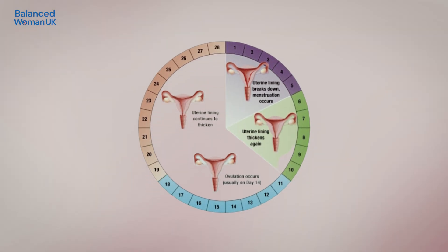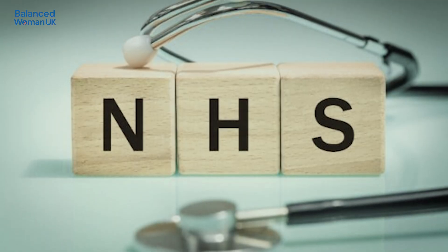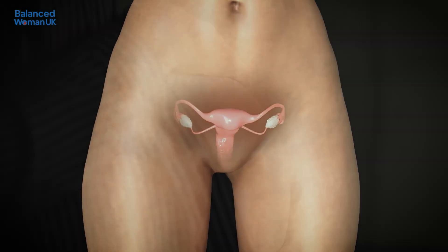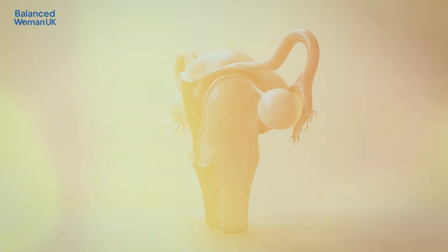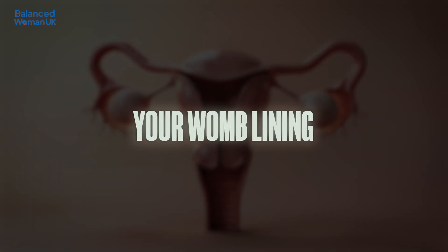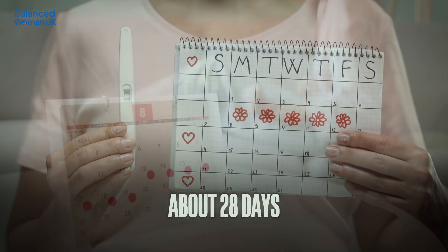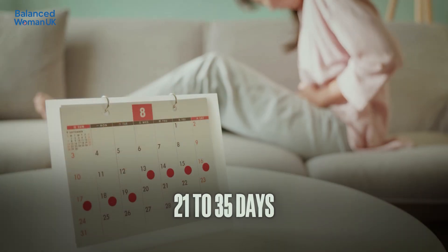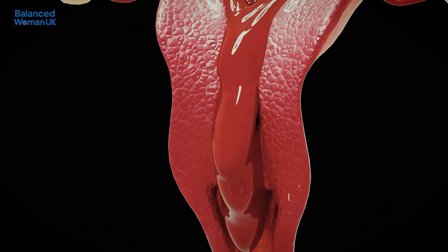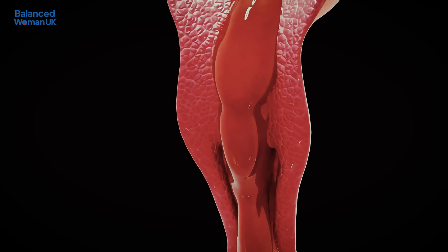So first, let's talk about what your menstrual cycle actually is. According to the NHS, the menstrual cycle is the monthly process your body goes through to prepare for a possible pregnancy, involving changes in hormone levels, your ovaries and your womb lining. A typical cycle lasts about 28 days, but anything from 21 to 35 days can be completely normal. Your period — the bleeding phase — is just one part of this cycle, not the whole story.